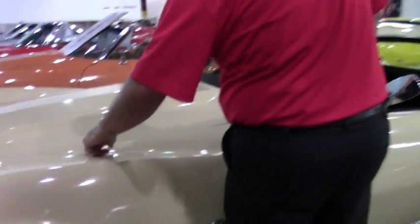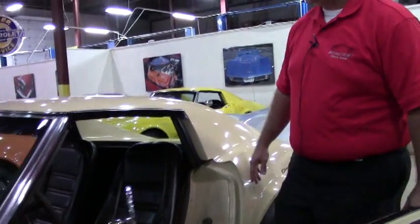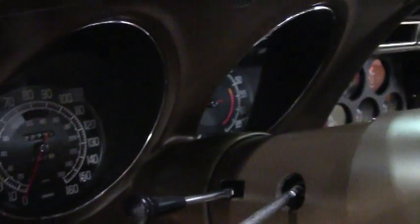Paint-wise, this is original paint to the car. And of course, the beautiful brown interior — beige and brown go together very, very well. As you can tell, it's obviously very original to the car as well.